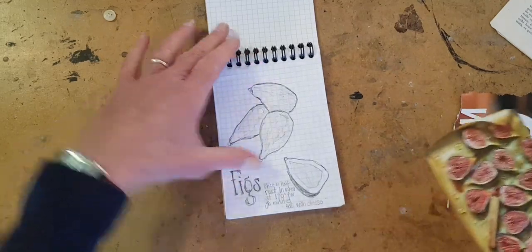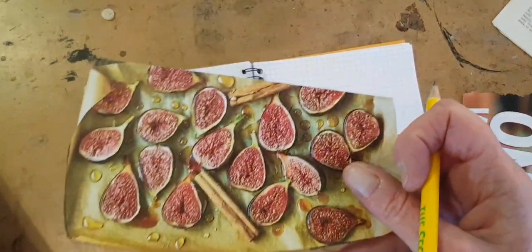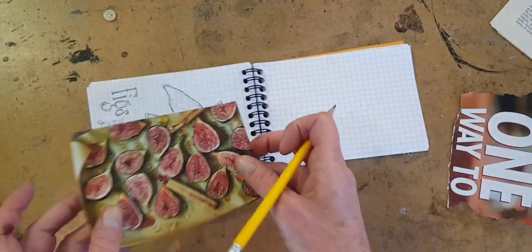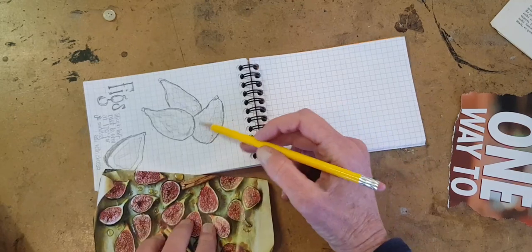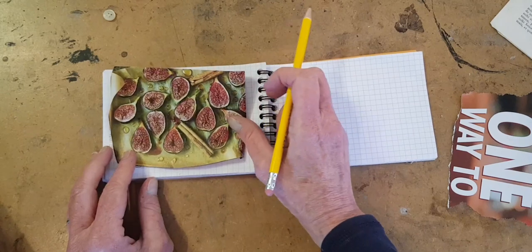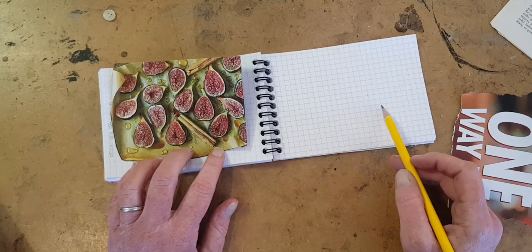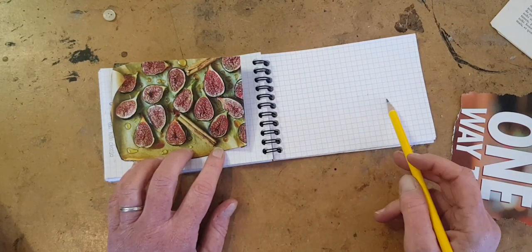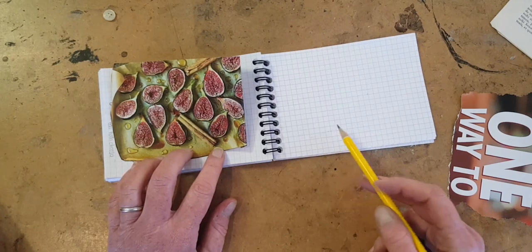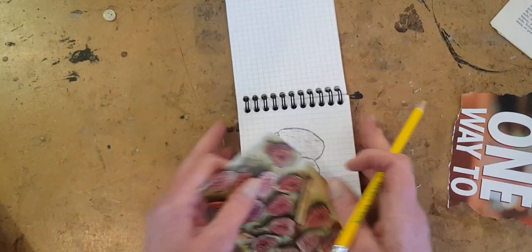Another way you could do that: in the magazine there was a picture of the figs, so I just cut that out this morning to show you that even if you think you can't draw, you could take this picture, glue it onto your notebook page, and then over here write about how you prepared them and what you think about them. Maybe look up a little bit of history of figs and botanical stuff and get some notes down. Hey presto, you got a page.